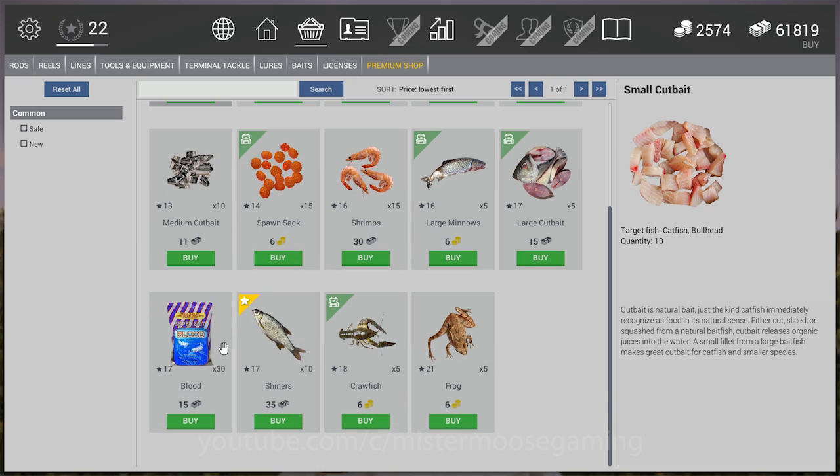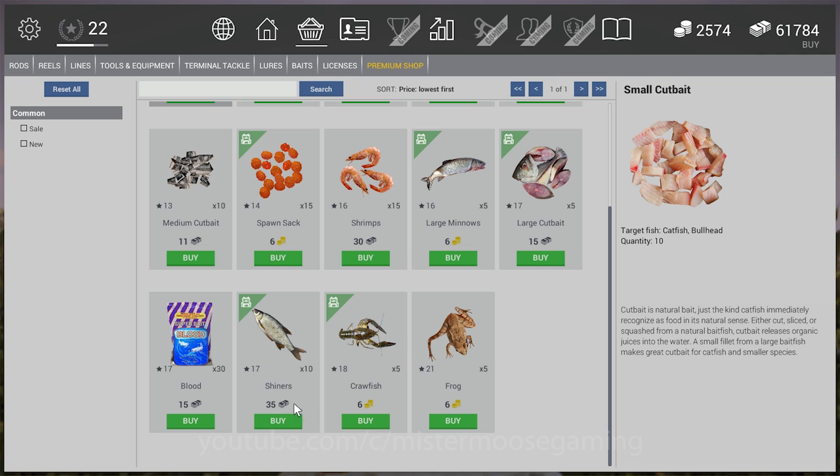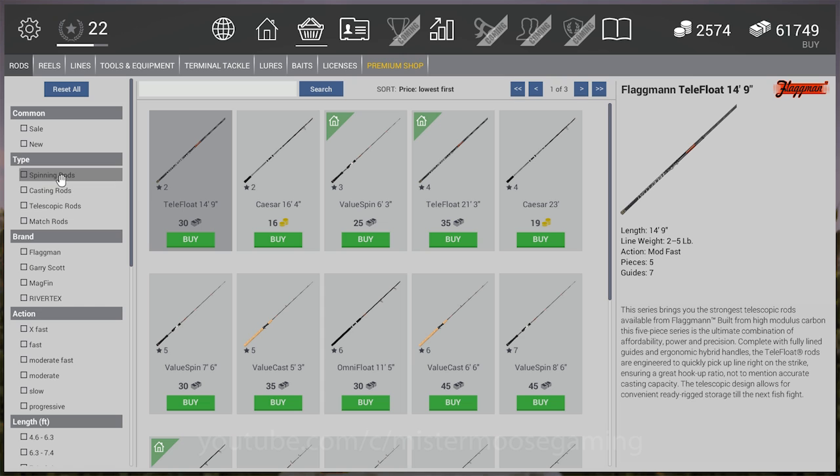In the inventory system, if something is new, it's got a yellow star next to it to denote it's been newly added. Shiners have been added in — I don't have any in my bag so I'll grab a couple, though I haven't really found a use for them yet. There are also some new rods and reels in the store.